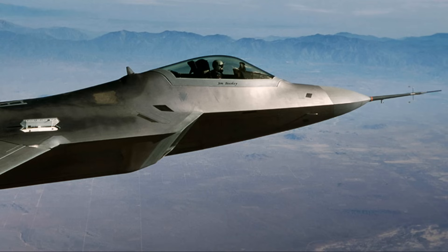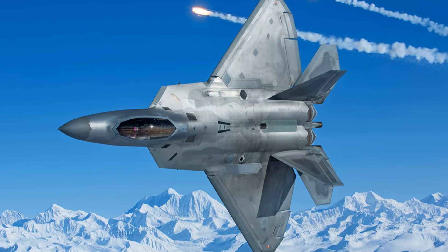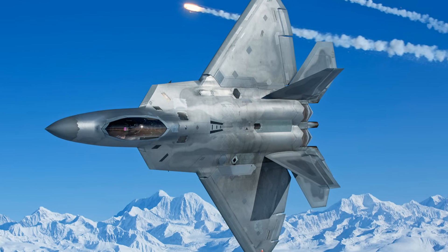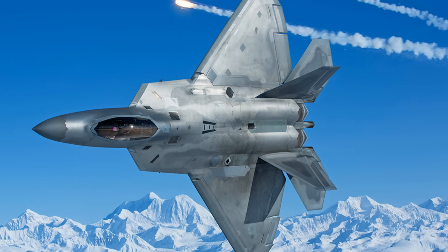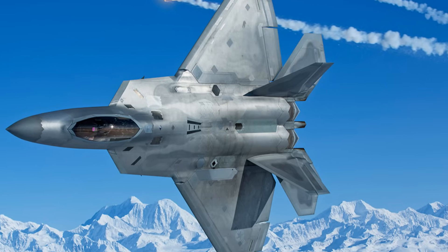After a competitive phase, Lockheed's YF-22 prototype, featuring thrust vectoring and high maneuverability, won over Northrop's YF-23. The F-22 became the world's first operational fifth-generation stealth fighter, excelling in air dominance and multi-role combat capabilities.